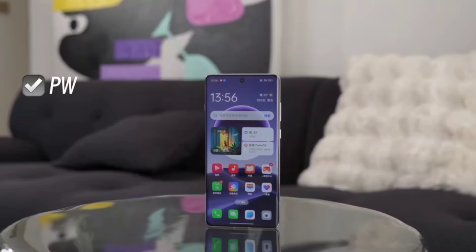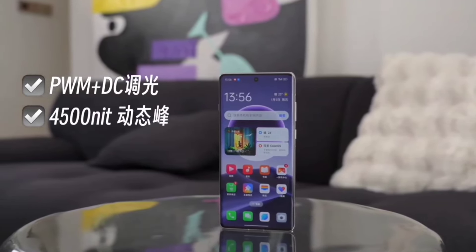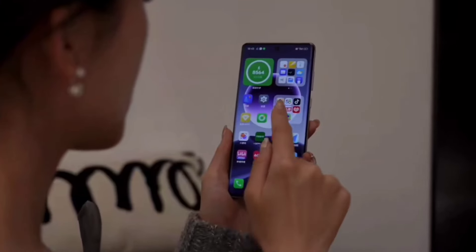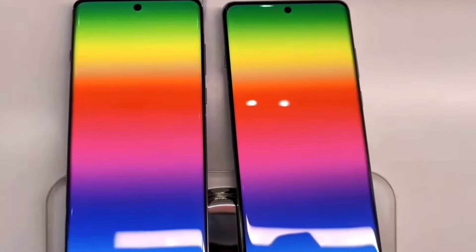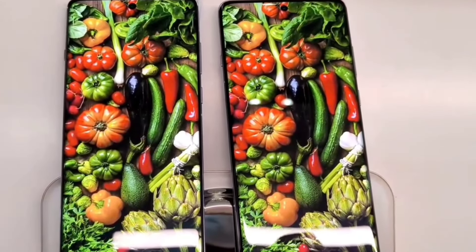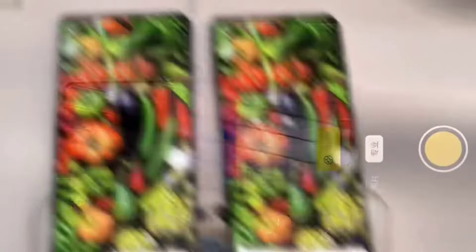Oppo CEO highlights the super pro nature of the Find X7, emphasizing its performance and image quality. The display experience incorporates cutting-edge technology including Dolby Vision video playback, bright eye protection, and 2UV Rayland intelligent eye protection 3.0 certification.